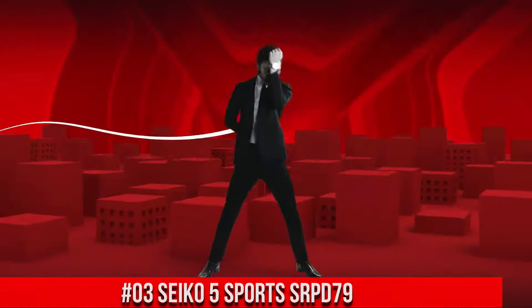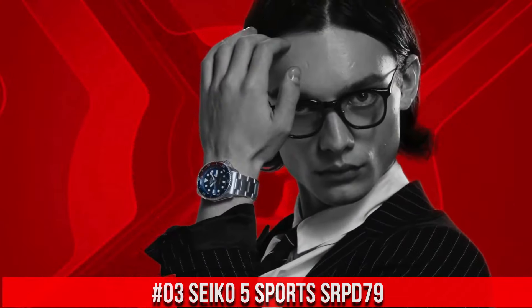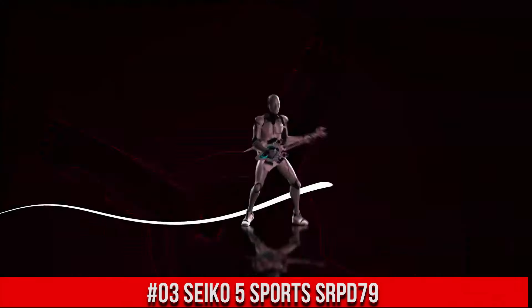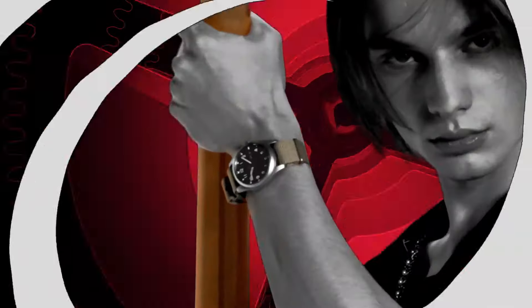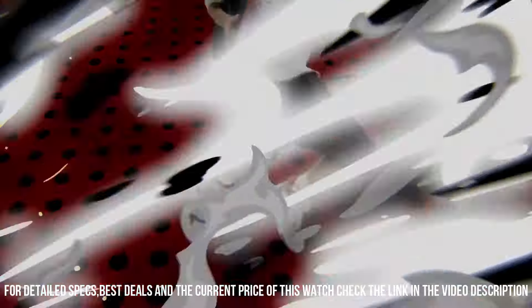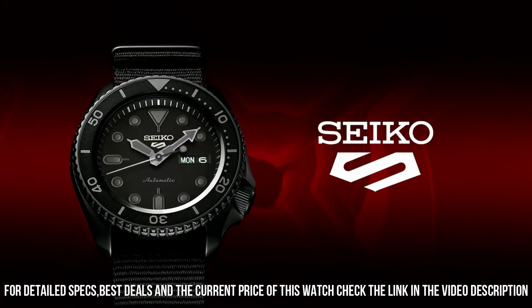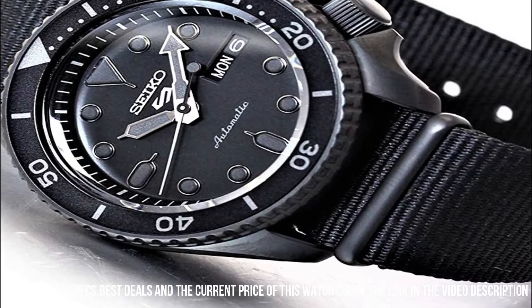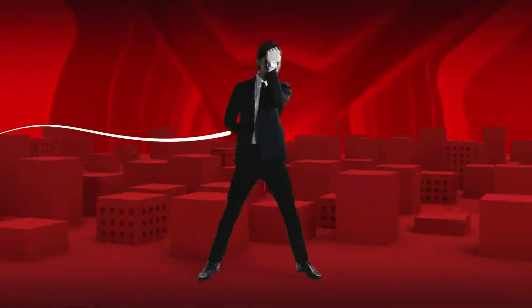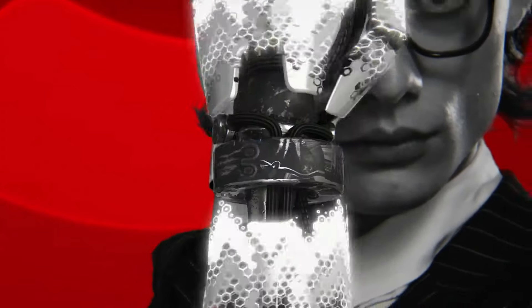Number 3. Seiko 5 Sports SRPD79. Nowadays, the price of this watch is $172 USD, but this price will vary with time. Dial Window Material – Hardlex. Display Type – Analog. Buckle Clasp. Case Material – Stainless Steel with Hard Coating. Case Diameter – 42.5 mm. Case Thickness – 13.4 mm. Band Material – Nylon. Band Width – 22 mm. Band Color – Black. Dial Color – Black. Calendar – Day-Date. Special Features – Bezel Markings. Movement – Automatic with manual winding capacity. Water-resistant depth – 100 m.